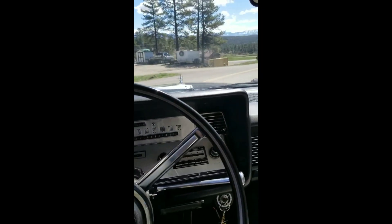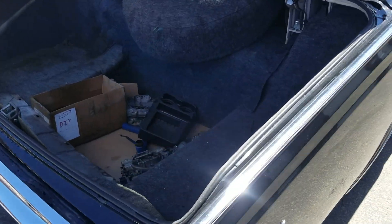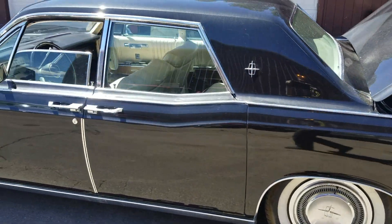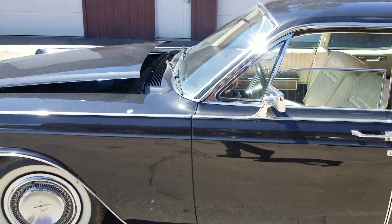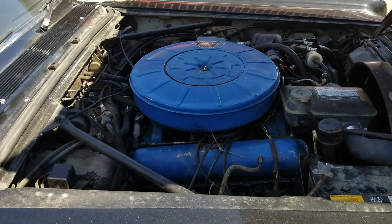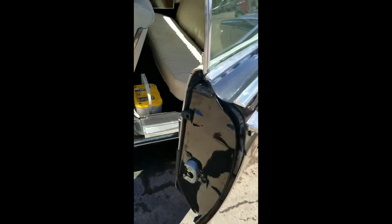The current owner has three other Lincolns and he's willing to let this one go at a reasonable price. It runs and drives. Overall, pretty much untouched in original condition. It has been repainted and has beautiful white leather interior. As you can see, the MEL 462 runs perfectly.